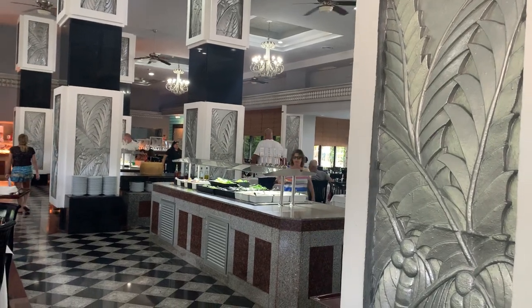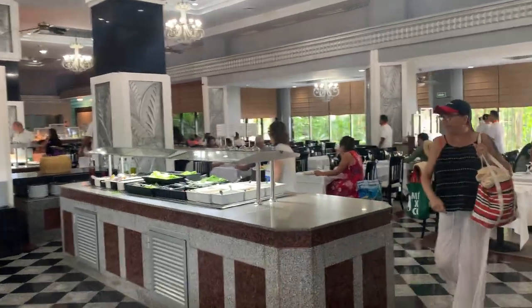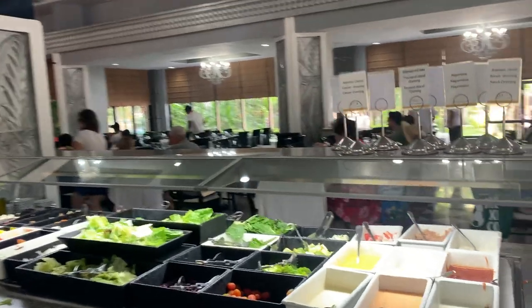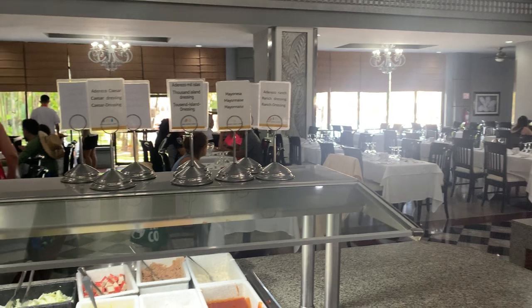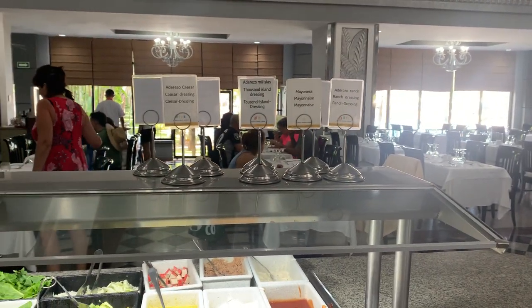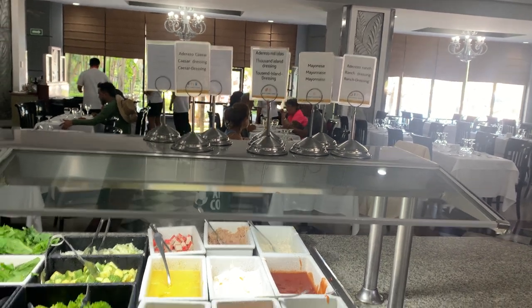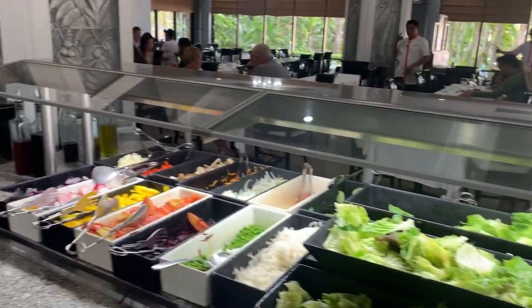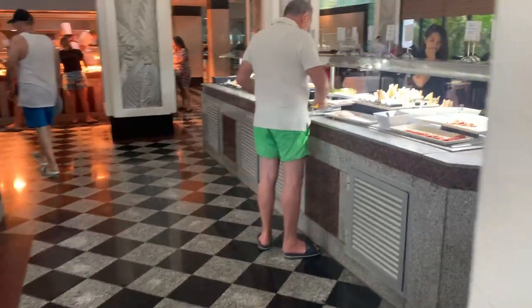Hello, friends! This is the Rio Kariba lunch menu video. This is the main restaurant. They started with the dressing — the scissor dressing, the mayonnaise ranch dressing. This is 2 PM on November 2022.